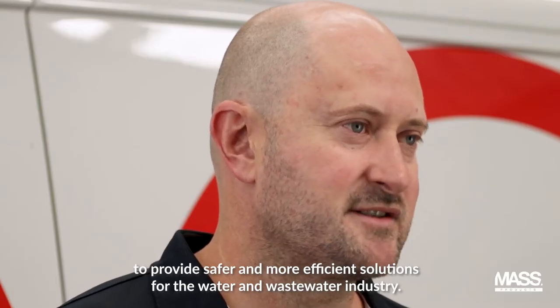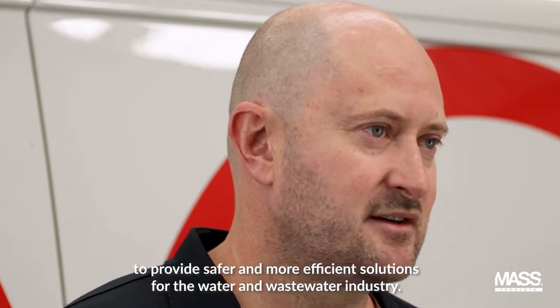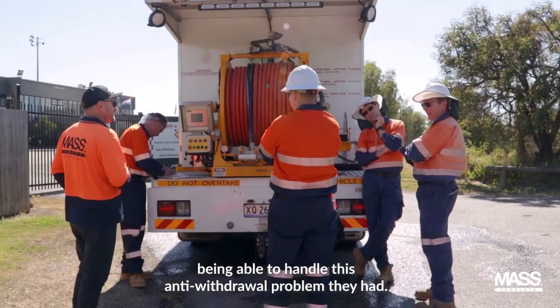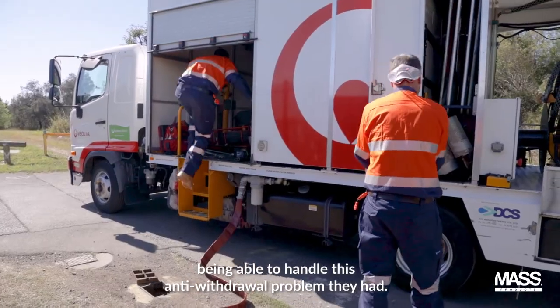Mass Products is renowned for partnering with engineering companies to provide safer and more efficient solutions for the water and wastewater industry. Viola chose us because we had a product that was nearly close to being able to handle this anti-withdrawal problem they had.